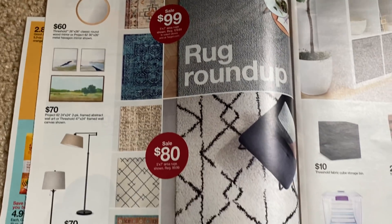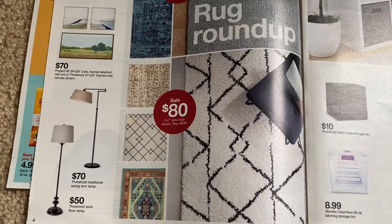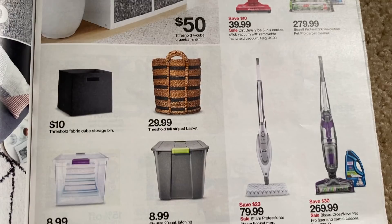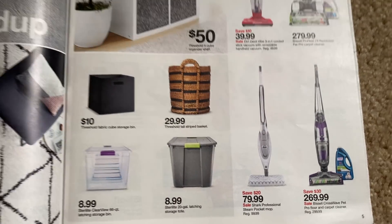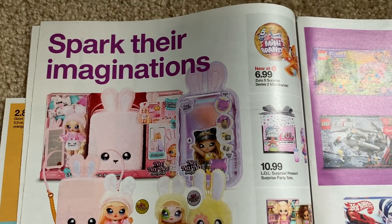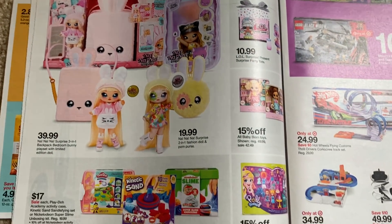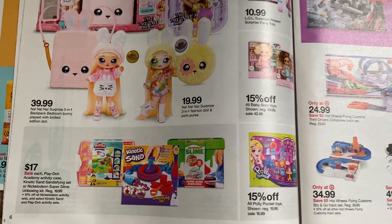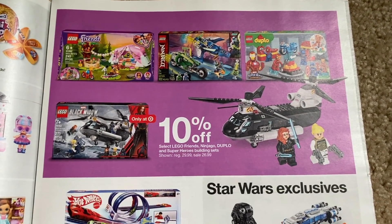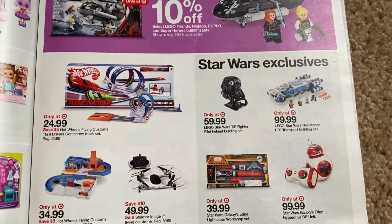Rug Roundup. I did go into Target this past week and did a couple of deals. Not a ton of deals at Target lately — unless you're going in for essentials, I haven't really seen great deals on toys or board game promotions. 10% off select Legos there.